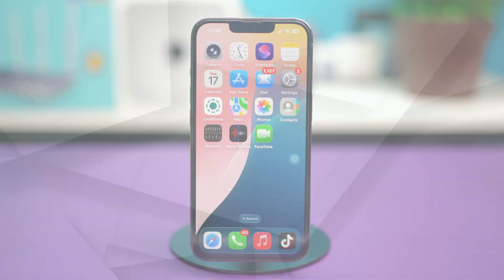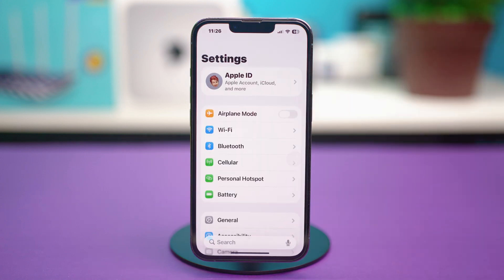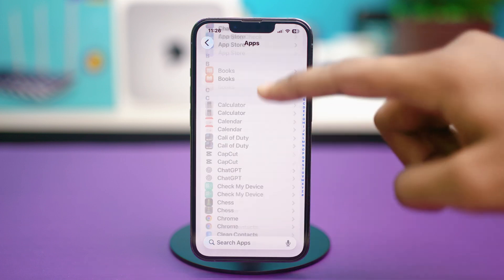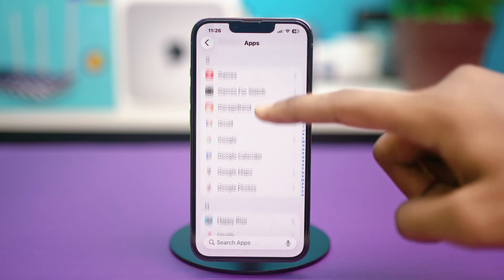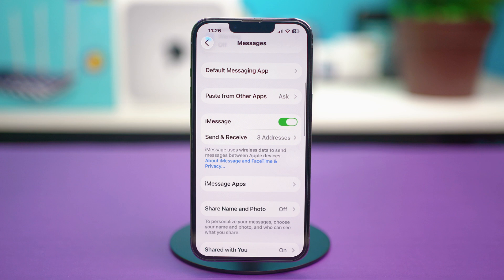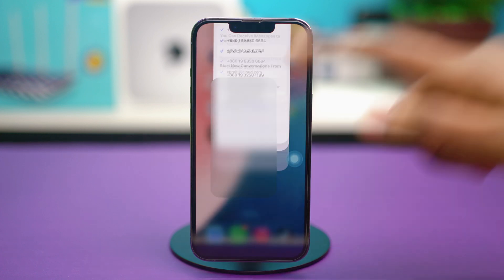Now for solution three, you can ensure you're signed in to iMessage. Go to your phone Settings, scroll down, tap Apps, then scroll down again and find the Messages app from here. Once you find the Messages app, just tap on it, scroll down once again and make sure that iMessage is toggled on. After that, you can tap on Send and Receive and make sure that your official number and your Apple account is selected from here. Once you have made sure of this, you can just get out from here and check your issue again.